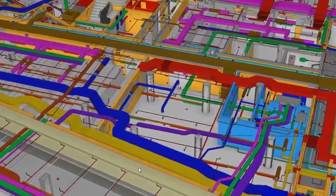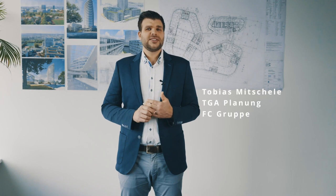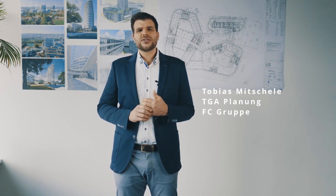We have a further advantage: we have the subcontractor for building services who is already doing value engineering, and this feeds directly into the models and thus into the planning. For us as specialist planners, Open BIM products such as IFC models, BCF issues and BCF annotations are extremely important for collaboration with other specialist planners.